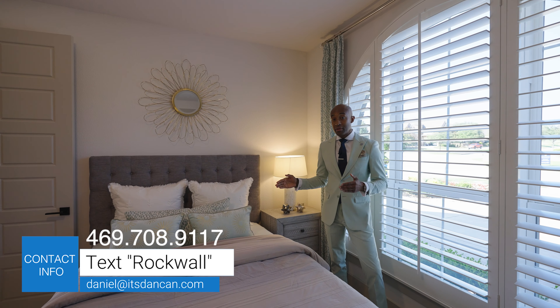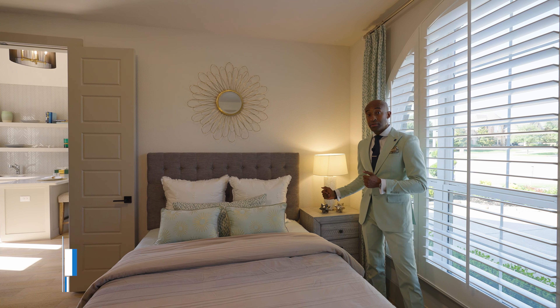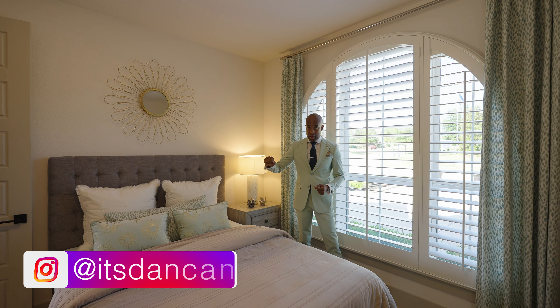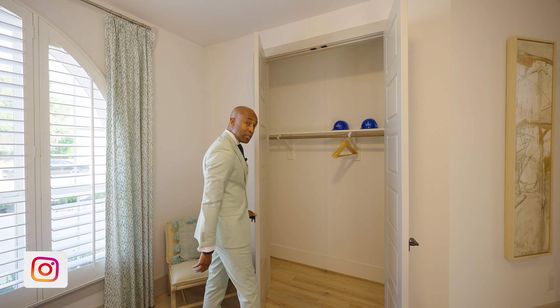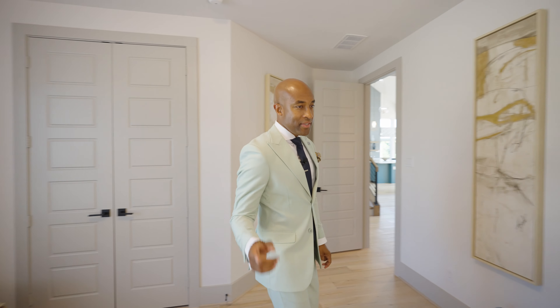Straight ahead, we have our first full bath. Quartz countertops, chrome fixtures, high-gloss tile for the flooring and the shower. And I'm loving this back wall here — it's a wood kind of detailed tile with marble accents.